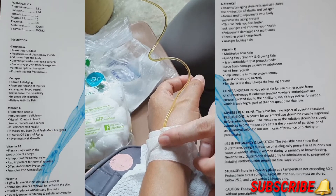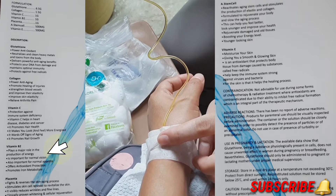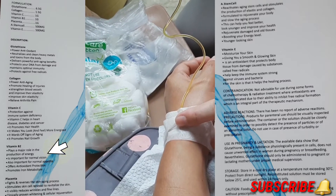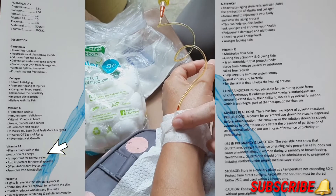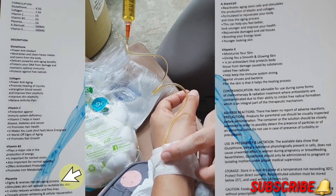For vitamin B2, it plays a major role in the production of energy, is important for normal vision and normal appetite, offers antioxidant protection, and promotes iron metabolism.